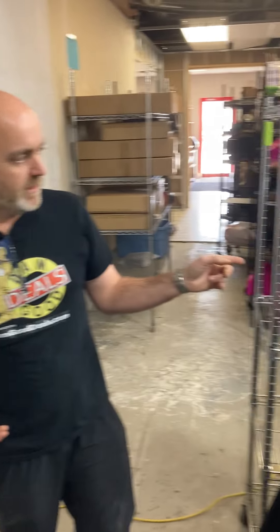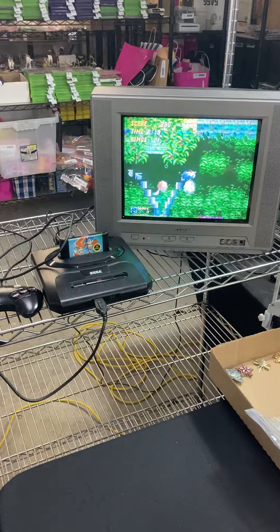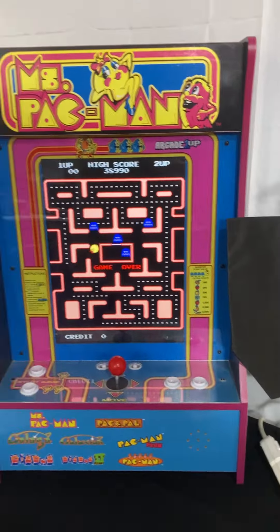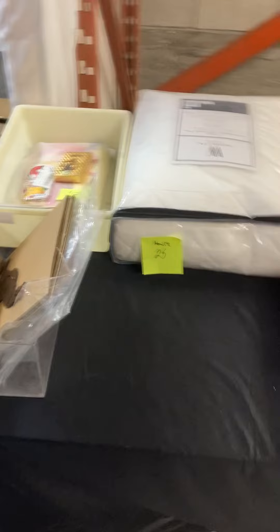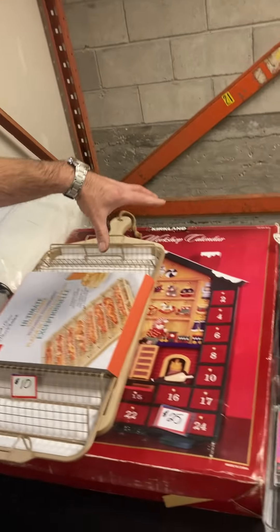Welcome everybody to the Monday auction — we've got some good stuff coming up. We've got a Sega and we're going to include the Sonic game with that today. We also got a Wii, there's Batman in there we're gonna sell that, we got the Ms. Pac-Man, and my unit is gonna go today so anybody wanting that.